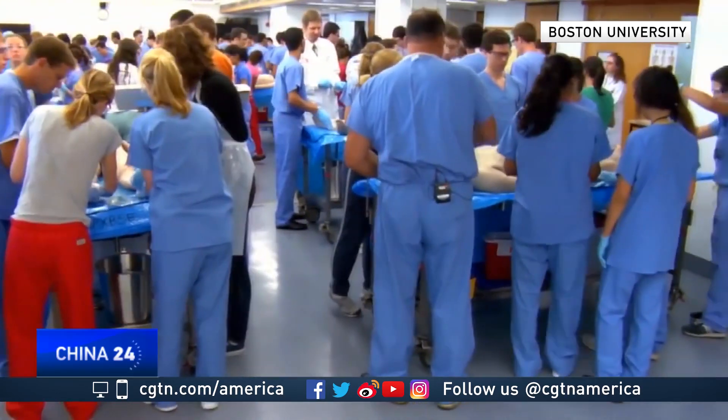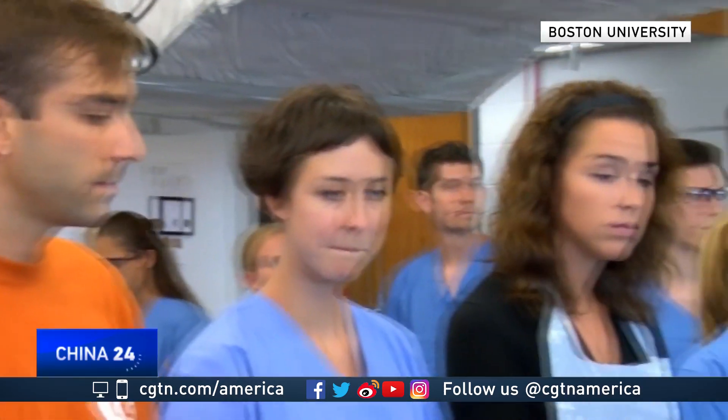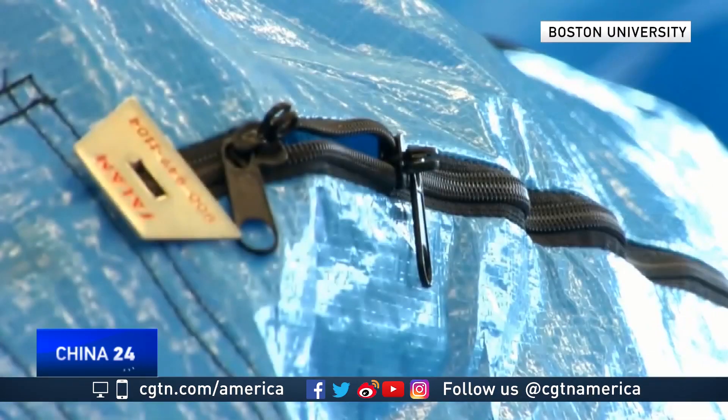It's a moment medical students always remember — the first time they came face-to-face with a dead body. Of course it's humbling when you see a body in front of you, because this was a person. They had a whole life, hopes, dreams.